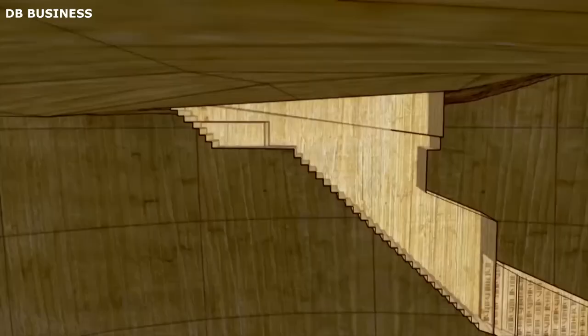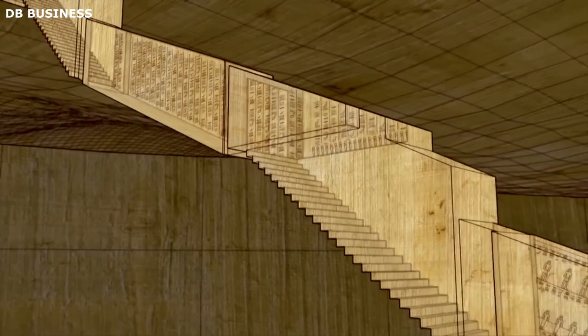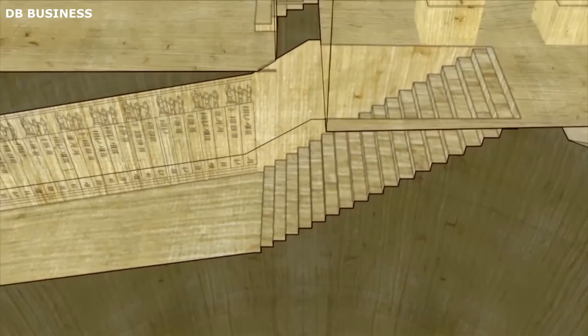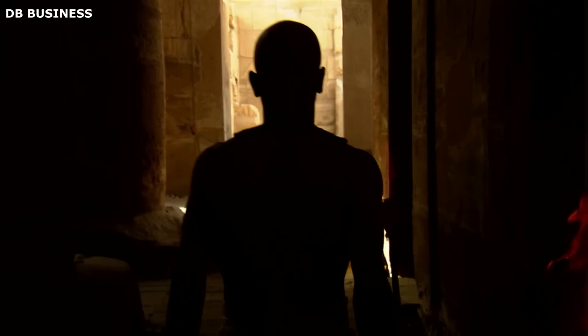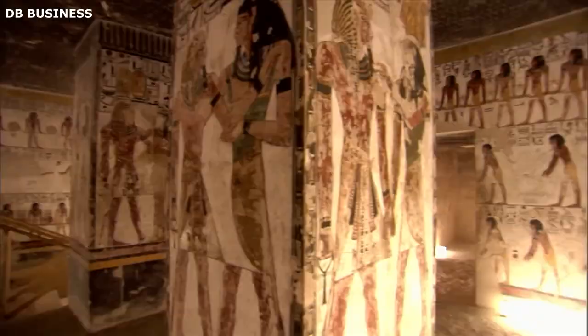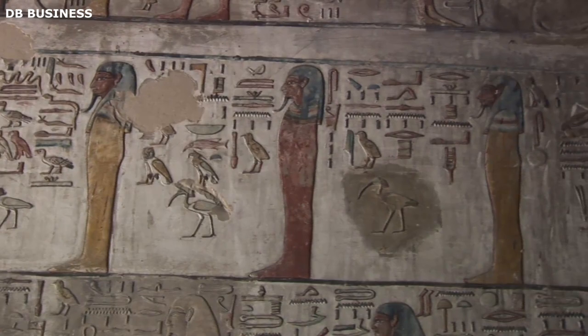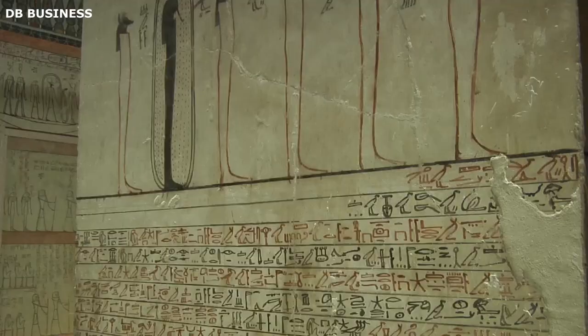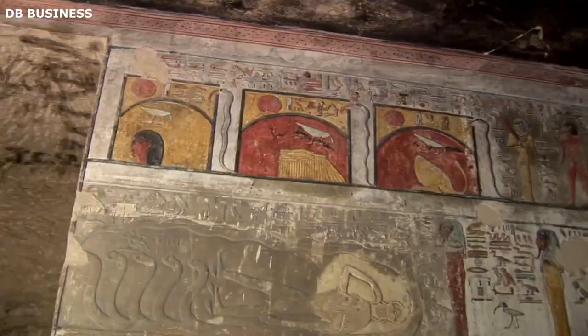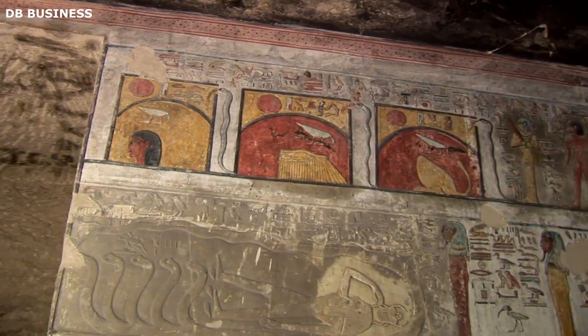The architectural design within the tombs was equally elaborate. Each tomb comprised several interconnected passageways, corridors, and chambers leading to the burial chamber. The intricate design served both practical and spiritual purposes, deterring tomb raiders and providing a suitable environment for the pharaoh's journey to the afterlife. The walls of the tombs were adorned with elaborate hieroglyphic inscriptions and intricate decorations. These inscriptions contained spells and texts from the Book of the Dead, intended to guide and protect the pharaoh's soul. The decorations also included colorful murals depicting religious rituals, mythological scenes, and offerings to the gods.